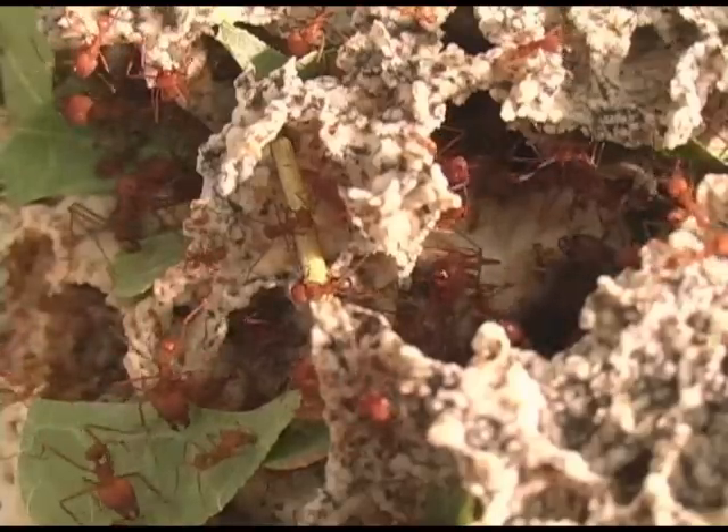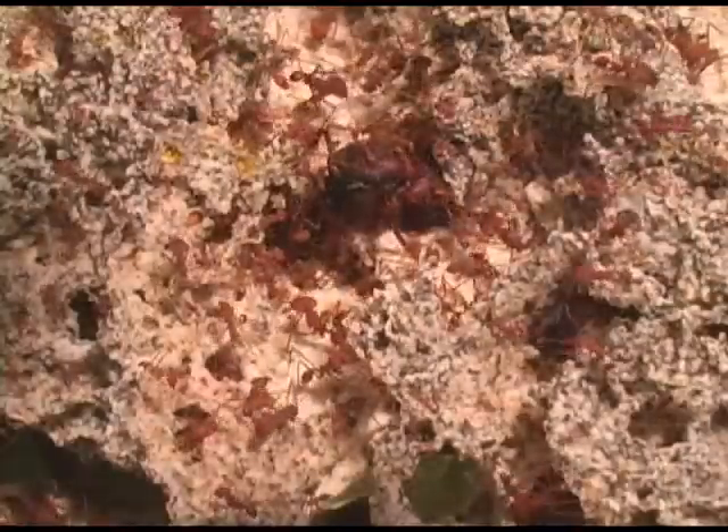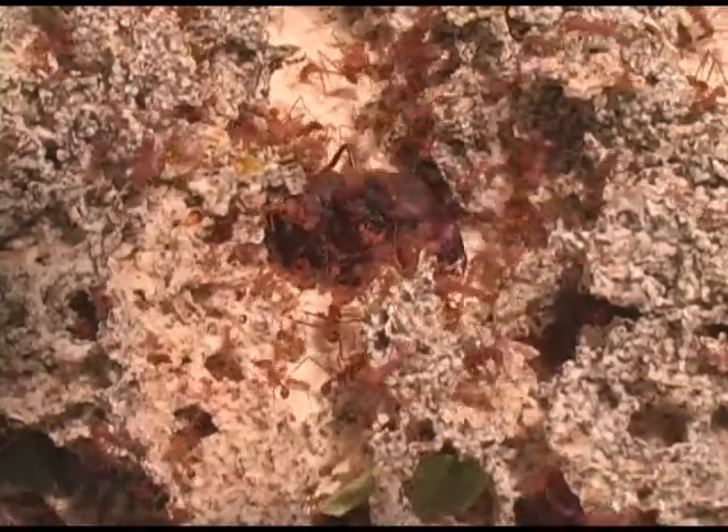The fungus then grows on and uses the leaf substrate as food. Every colony of fungus-growing ants has a living queen inside it. If the queen dies, the colony will die. Her large size reflects her important job of laying eggs to keep the colony thriving. Because the queen is so important to the fitness of the colony, the workers will move her deep into the fungus chamber when they sense danger.